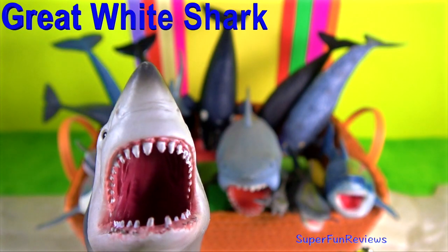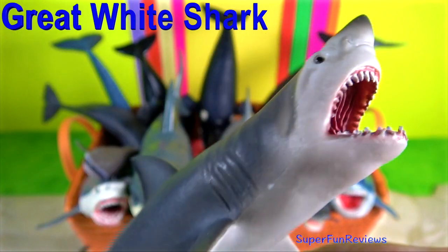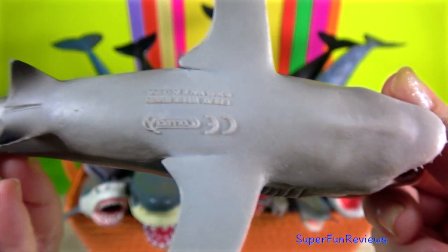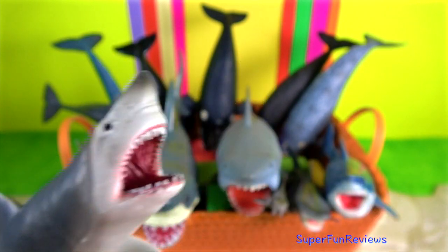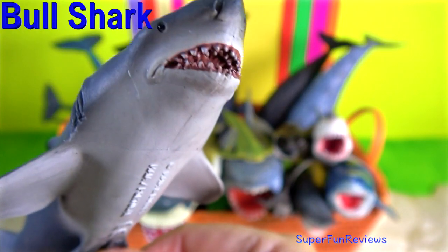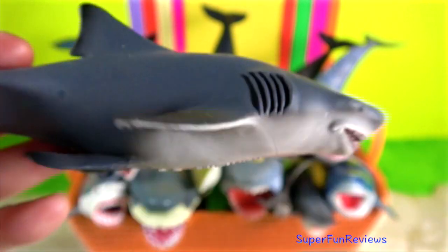Can sharks live in fresh water? Most sharks live only in the marine environment in full-strength salt water. Some coastal shark species can survive in brackish estuaries with mixed fresh water and salt water. There are two species that are capable of surviving in fresh water for any length of time: the bull shark and the spear tooth shark.